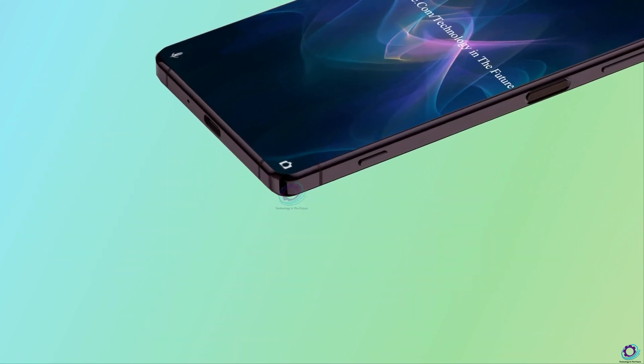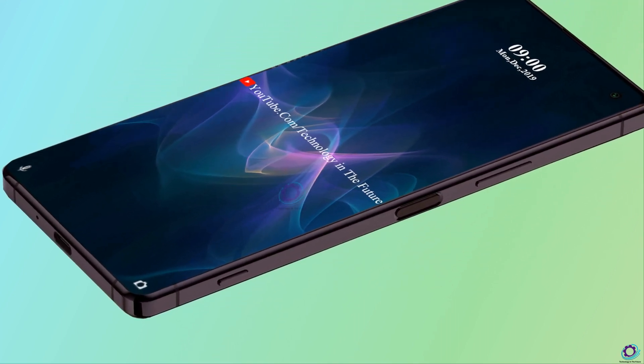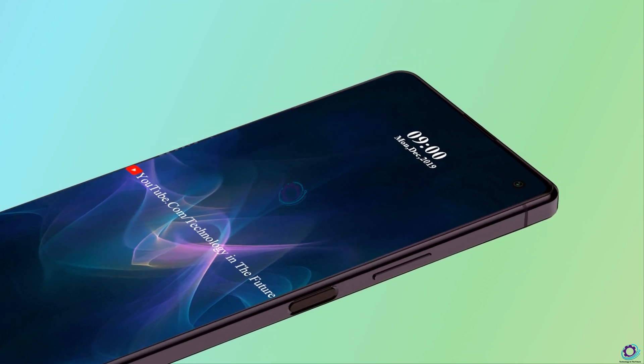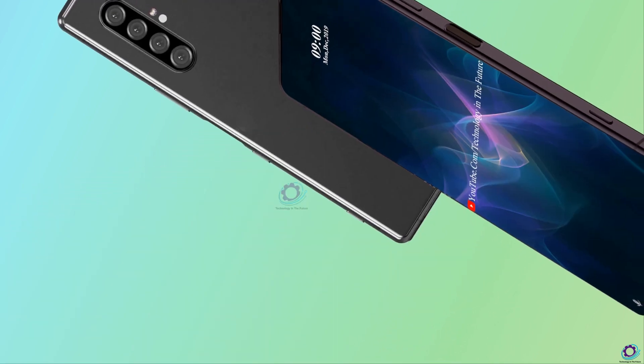So this is the information about the Sony Xperia 2. Stay connected for more updates and don't forget to subscribe to our channel Technology in the Future, and also click the bell icon button. We will meet you in the next video, bye-bye.